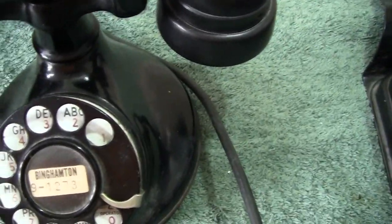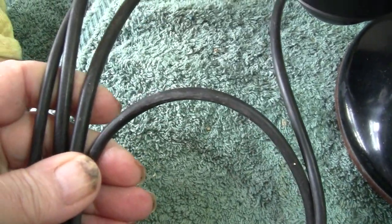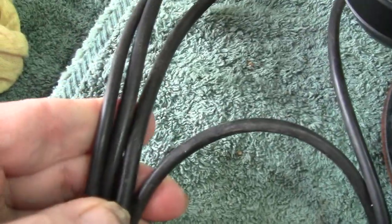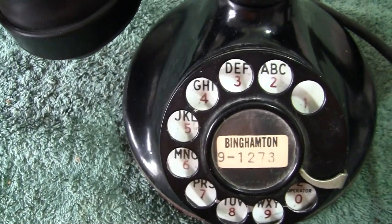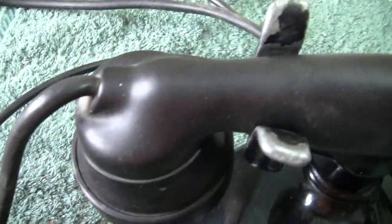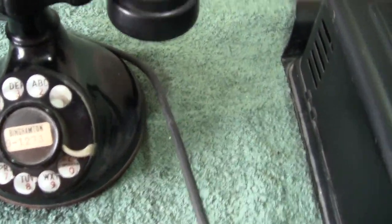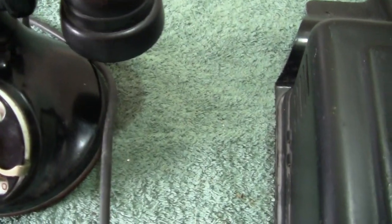The cords - not twisty cords; this was before they came out. This is like a rubber type of cord. Whether they're the original ones or not, I don't know - I think they probably are. They feel old, a bit old and crusty, but they're okay. This phone actually works. It has been in use at times.